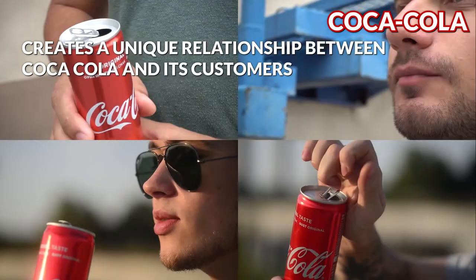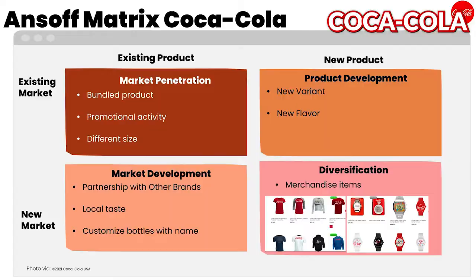Like Starbucks, Coca-Cola's strategy for diversification is to incorporate their brand into various merchandising items. They make a variety of products by placing their brand on different items such as apparel, watches, tumblers, and so on.